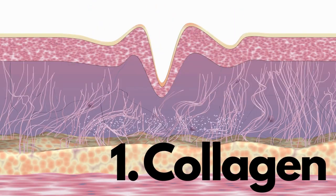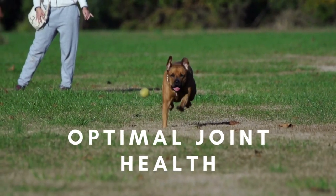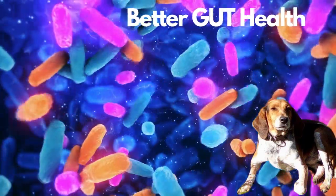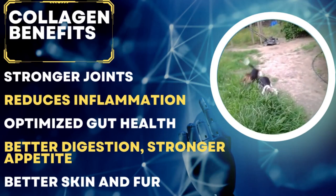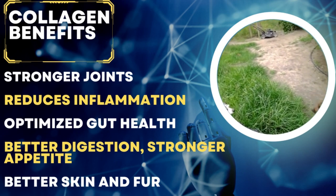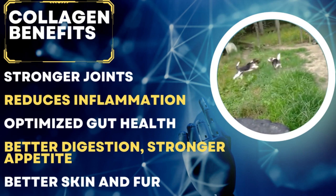Benefit number one is collagen — one of the favorites because it helps you feel better. Collagen is found in all types of broth and it is particularly powerful in fish broth. It is highly bioavailable and will help your dog's joints, their gut health, and when you help their gut health you also help their immune health, their eyes, their skin, their fur — everything will improve with collagen.